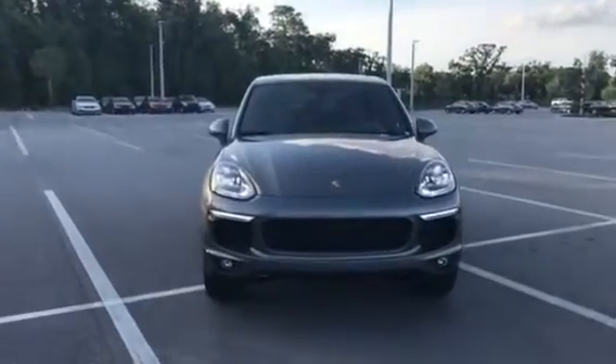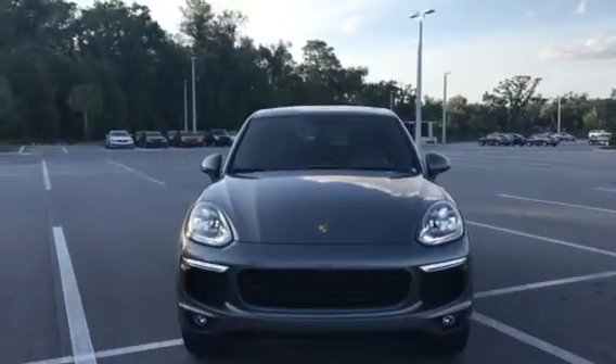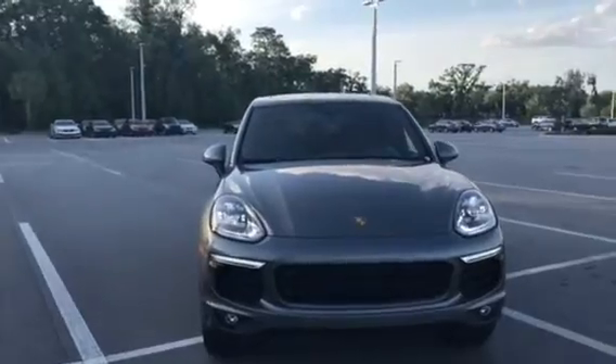Good evening, this is Darno from Porsche of Ocala. I just wanted to take a moment to show you the 2018 Porsche Cayenne.